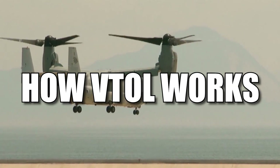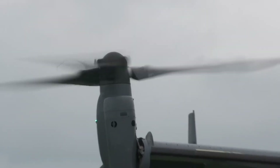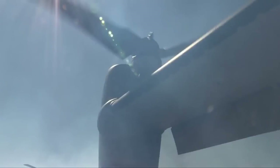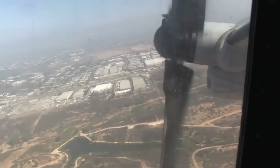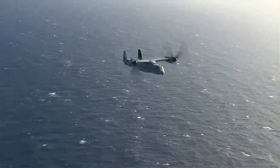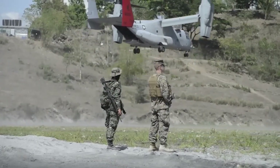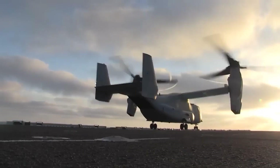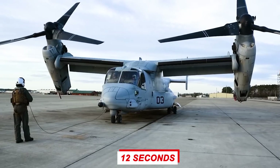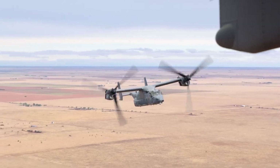The Bell Boeing V-22 Osprey features one three-bladed prop rotor, a turboprop engine, and a tilting transmission nacelle at each wingtip. It is a hybrid of a helicopter and a jet. Its default takeoff configuration is comparable to a helicopter — during takeoff, the aircraft's nacelles are vertical and its rotors are horizontal. Once in flight, the nacelles move forward 90 degrees in as little as 12 seconds, transforming the Osprey into a more fuel-efficient, faster fixed-wing aircraft.